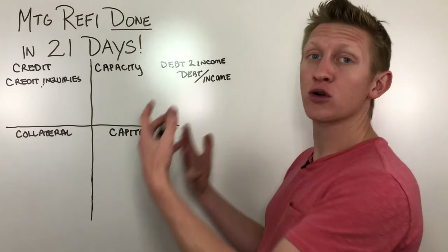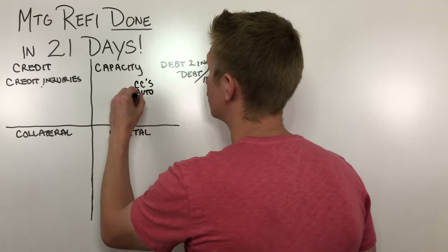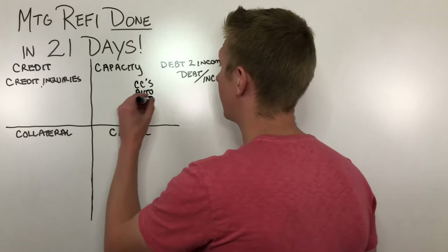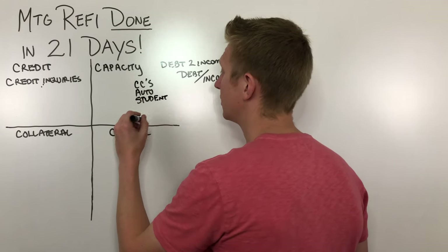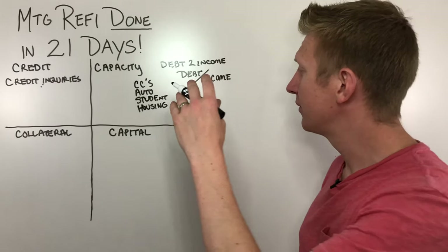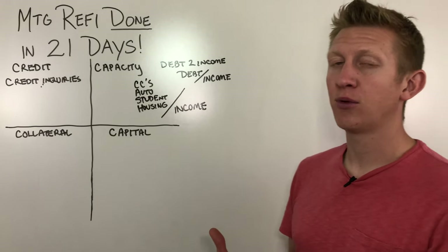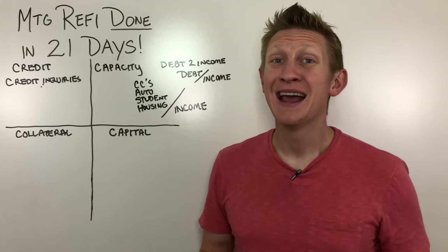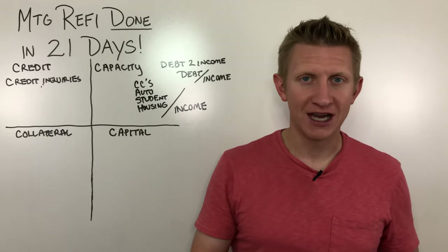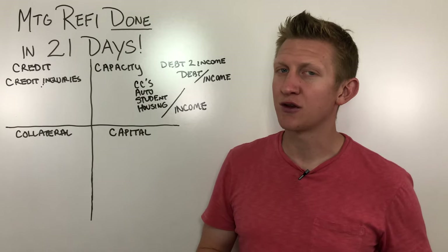Open up your credit report and take a look at your obligations — credit cards, auto loans, student loans (even if they're deferred, they'll likely include a monthly payment), housing accounts, and any existing mortgage. Add all of those up and compare them to your monthly income. Lenders may have restrictions around bonus income, overtime income, or commission income, so be prepared to potentially qualify on your base pay alone, though they may be able to use those other types as well.